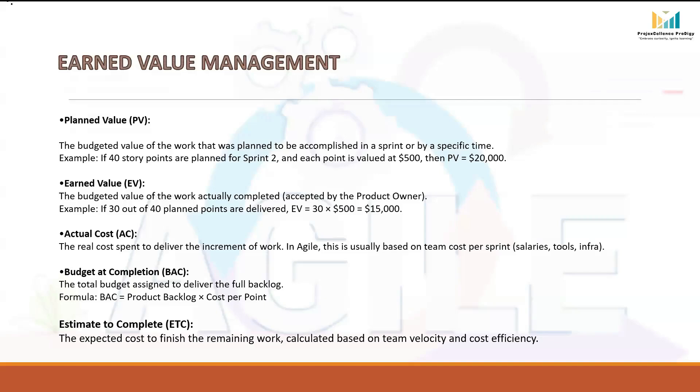Earned Value (EV) shows the worth of the work that has actually been completed and accepted by the Product Owner. PV is about planning, but EV is about real delivery. For example, if by the end of Sprint 2 only 30 story points were actually completed and accepted by the Product Owner, then EV will be 30 × $500 = $15,000. This gives us a financial measure of progress — what we have actually earned in value terms so far.